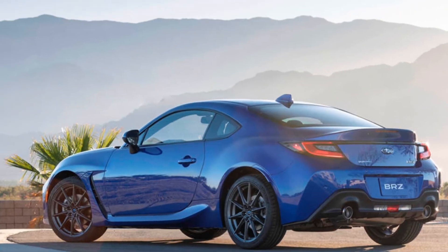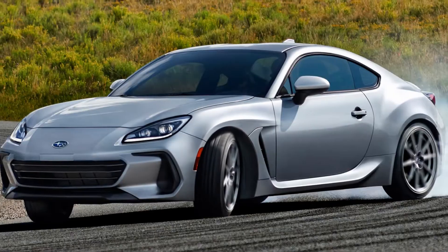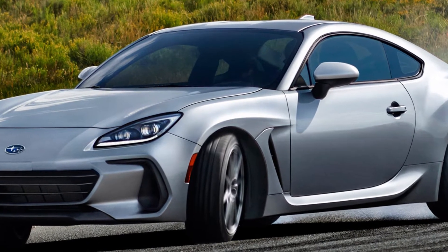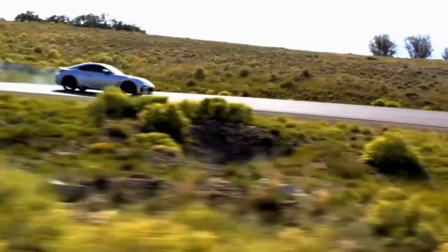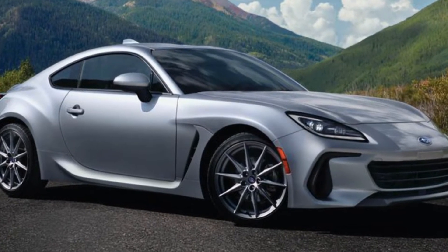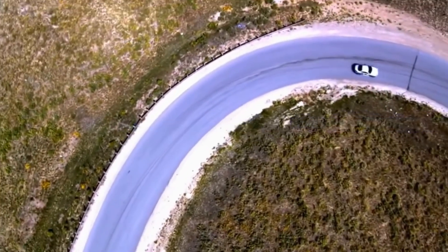The Limited trim comes with 18-inch wheels in matte gray and Michelin Pilot Sport 4 tires. The Premium, on the other hand, rides on 17-inch wheels. Blind spot detection, rear cross-traffic alert, and steering-responsive headlights are all standard features in the Premium grade. The front seats are covered in ultra-suede with red leather accents and have dual-mode seat heating.